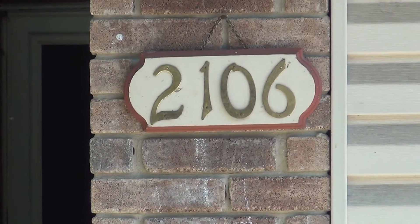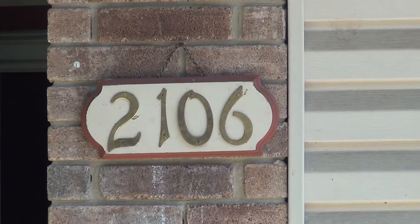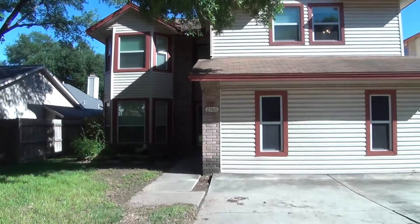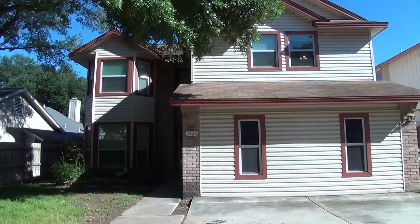I'm here at a new listing at 2106 Pecan Hollow Drive, San Antonio, Texas 78232. This is the condition of the home as of 3:45 p.m. on April 23rd, 2016.